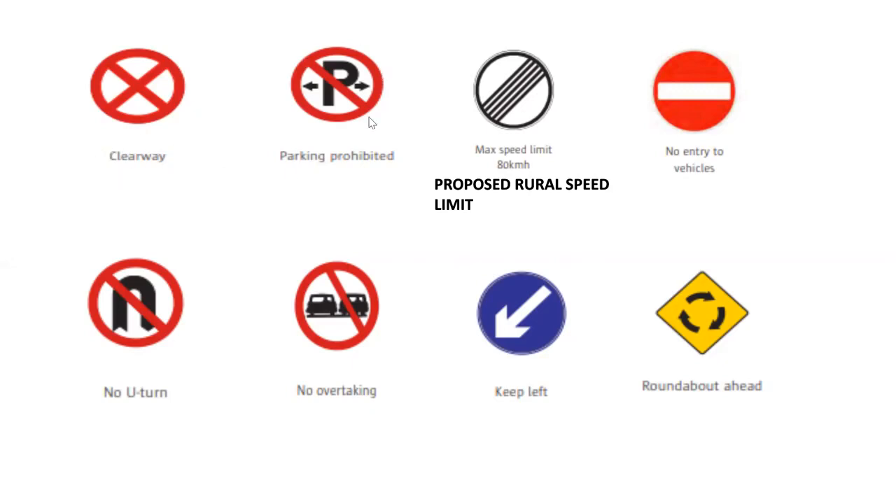The next one, we see here a picture of the P and very importantly the line going through it. That one means parking prohibited, or parking not allowed. If this had an information plate underneath it, it would be parking prohibited at the times shown. So that's all that simply means.